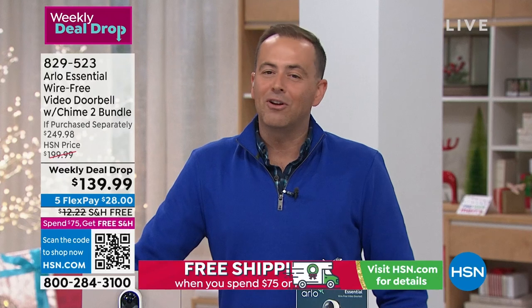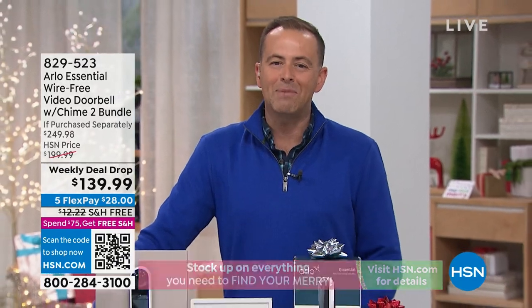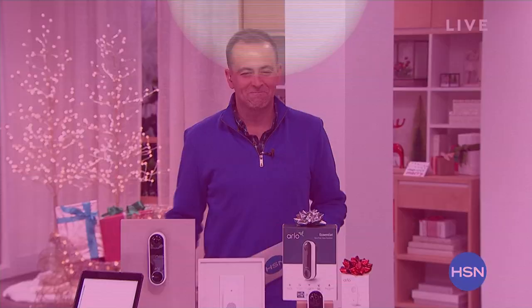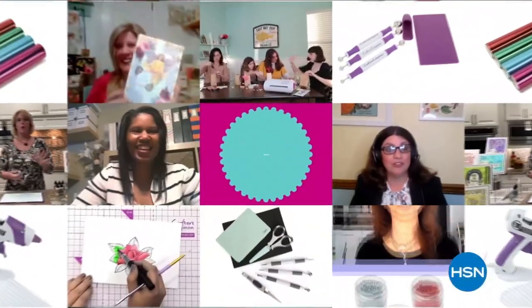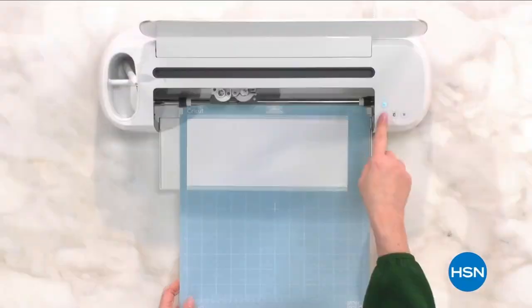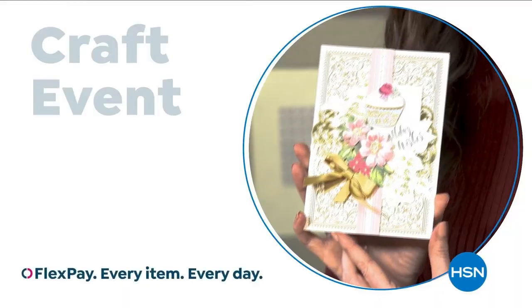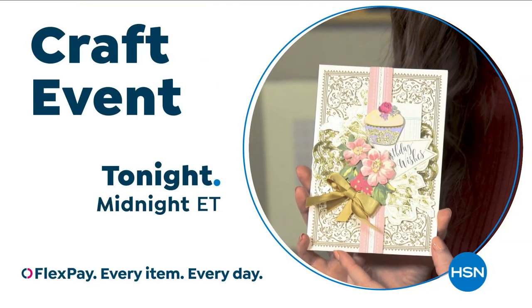We have our amazing LazyBoy — the original, the innovators in the ultimate recliner — at a very special price. Stay with me, more open house after this. At HSN we love our crafters, so we're bringing you top-rated picks crafters love. Join us on our next craft event on HSN.